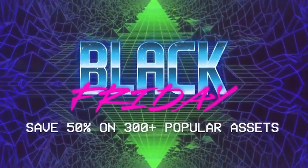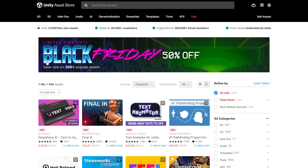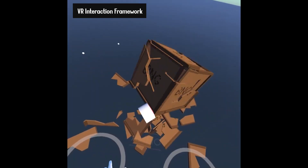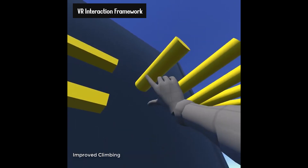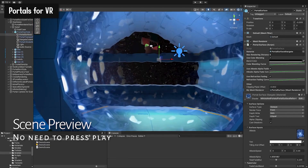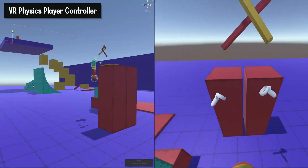It is that time of the year again — Black Friday is finally back! And if you are a VR developer willing to get your hands on some new tools, now is a good time to break the piggy bank. We have more than 300 assets at half the price, and some flash deals up to 70%. In this video, I will show you the best assets that I found on this list for VR developers, and you will be able to find them all in the description below.